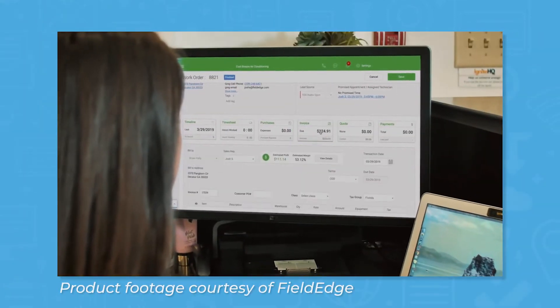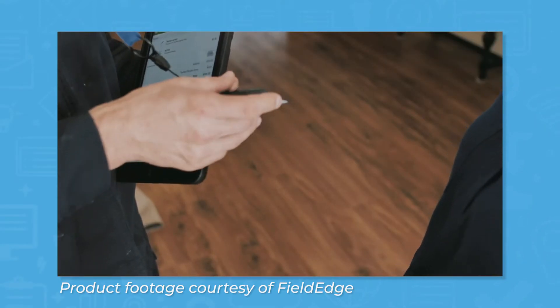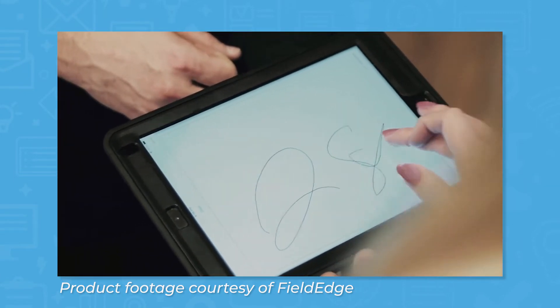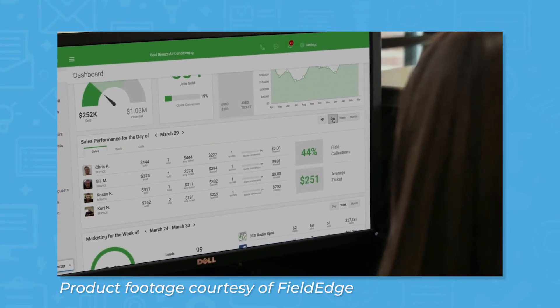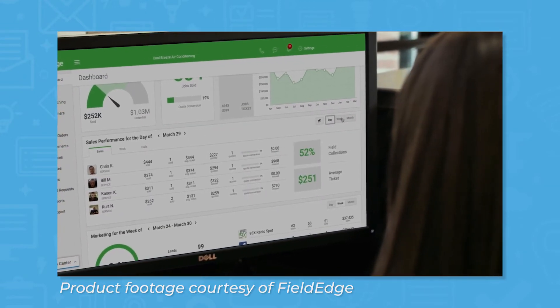FieldEdge is a field service tool for companies of all sizes and in all industries, though the tool is especially popular among HVAC and plumbing contractors. The system integrates with QuickBooks and comes with a number of features like scheduling and dispatching, analytics dashboards, CRM, service agreements, quotes and invoicing, and a mobile app.